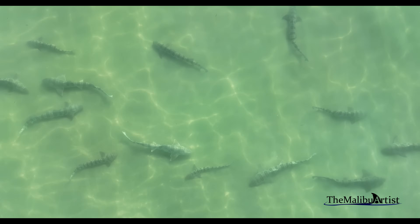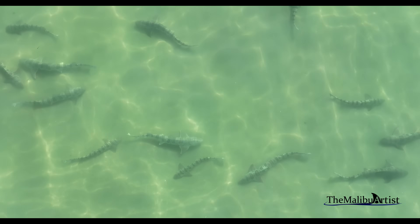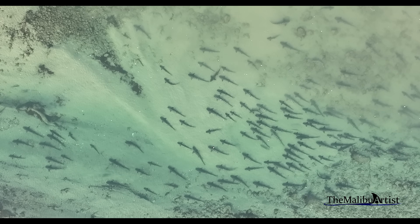Leopard sharks are bottom-dwelling sharks and feed on a variety of marine life, including fish, crustaceans, and mollusks.